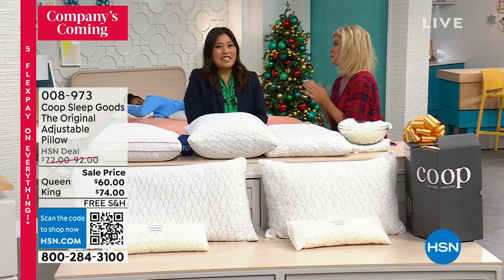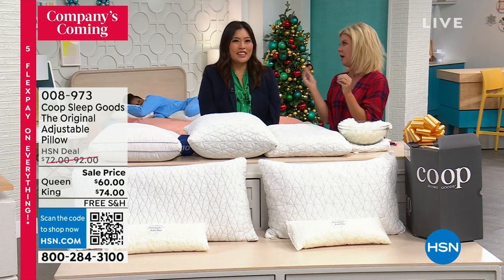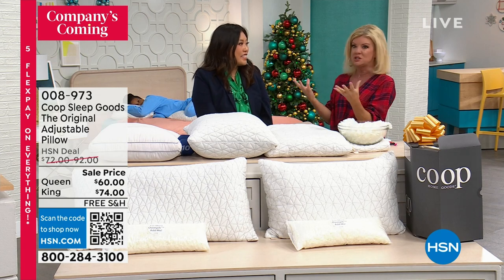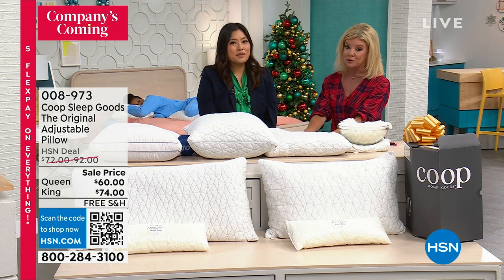Thank you so much for having me. Thank you for bringing the most supportive good night's sleep, honestly. It's our pleasure. I can see why it went viral — you get so excited when something works, you want to share it with everyone. That's exactly what happened with the Coupe brand, and for good reason.